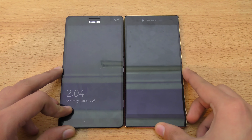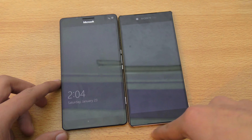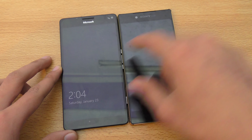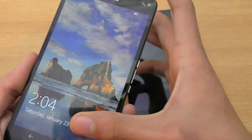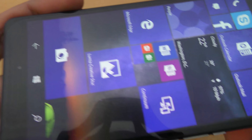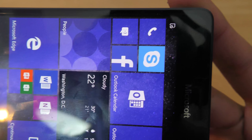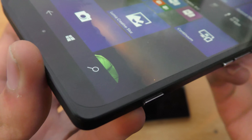In terms of size, you can see there's not much difference. They are almost equal from top to bottom, but the actual screen is bigger on the Lumia — it's 5.7 inches and it is Quad HD, so definitely very awesome quality here, one of the best displays ever by Microsoft.